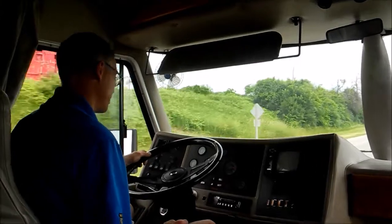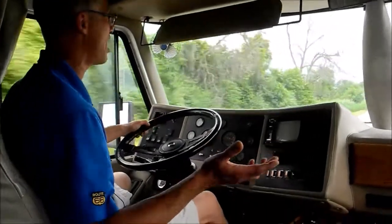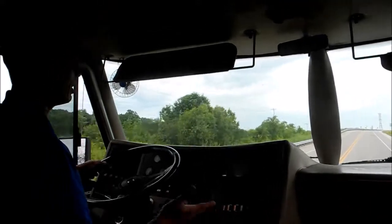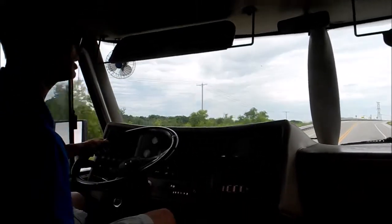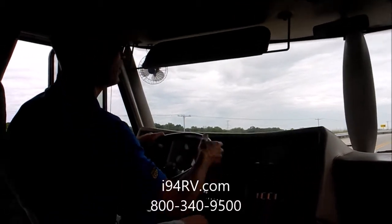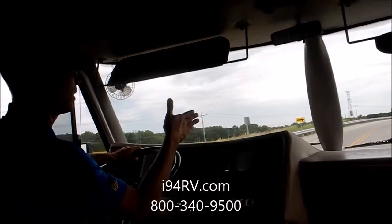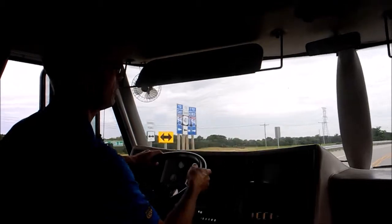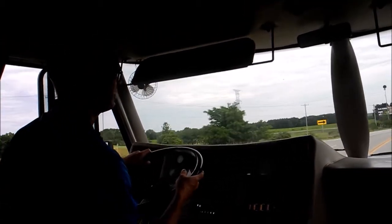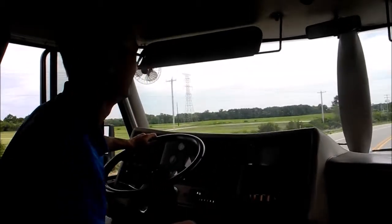Let's take this RV for a drive. I'm driving the Monaco at 55 miles an hour — the engine, transmission, and brakes all feel great. The steering feels good and it goes straight down the road. I did notice when you hit the brakes it wants to brake-steer a little bit, but other than that it seems like a good driving RV. Whoever gets this coach is going to love it.